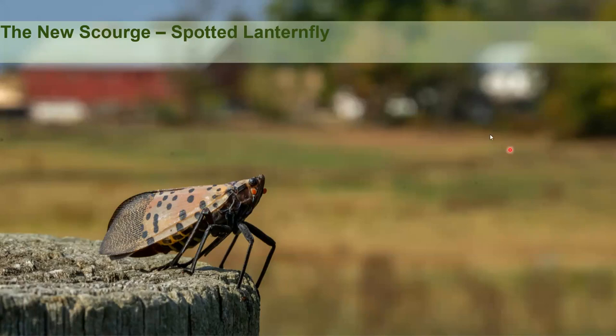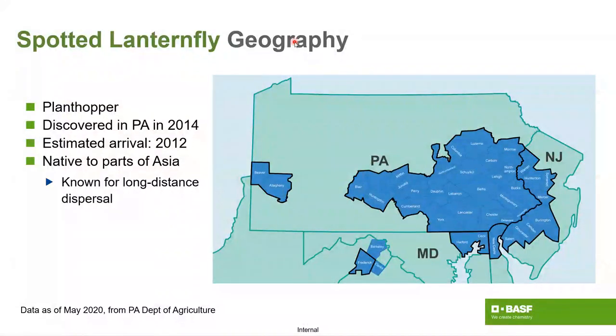Originally found in Pennsylvania, they spread fairly quickly. This is the 2020 map showing areas and counties within about five states — you can see it moved into northern Virginia and New Jersey quite readily. Since then it has moved considerably further.